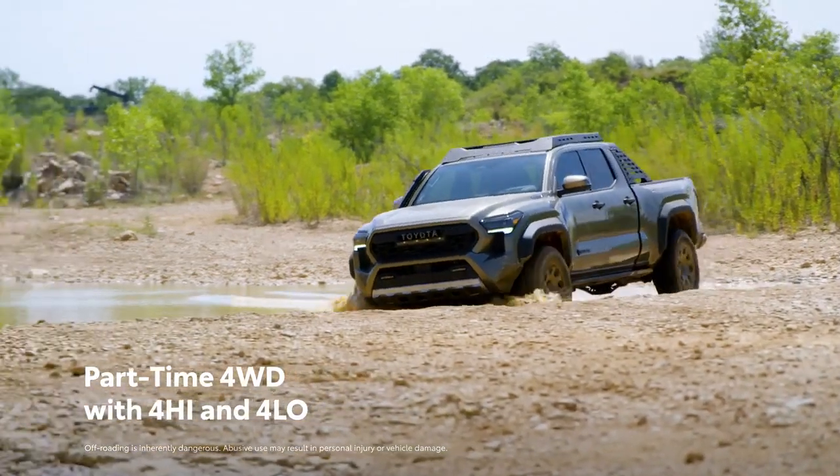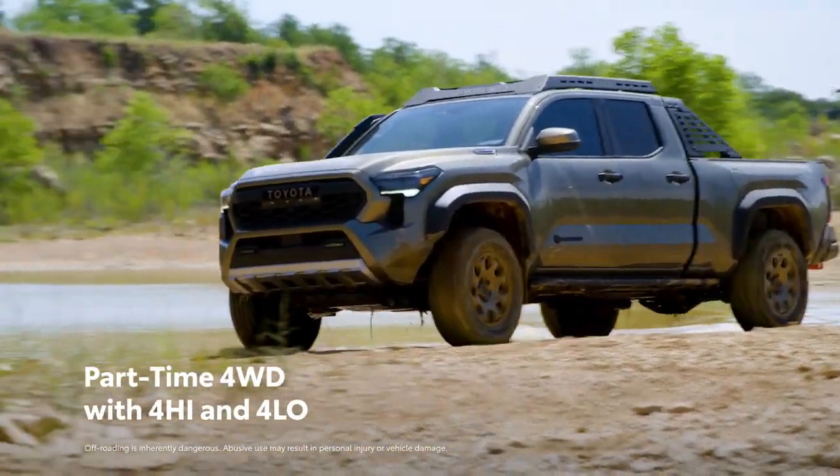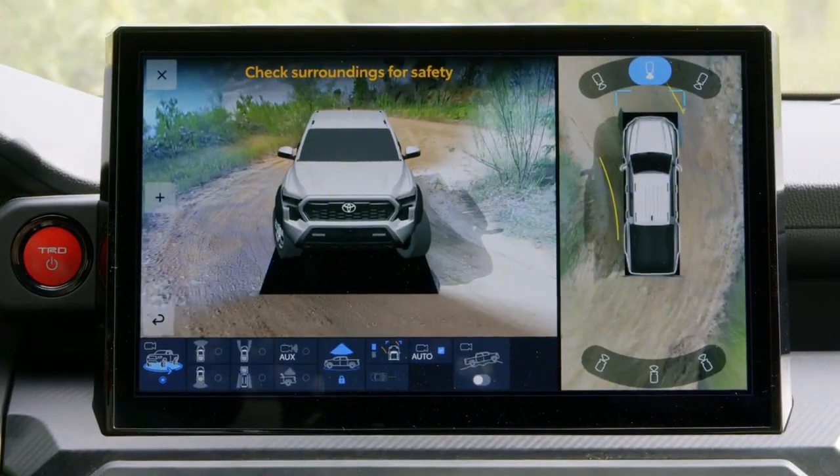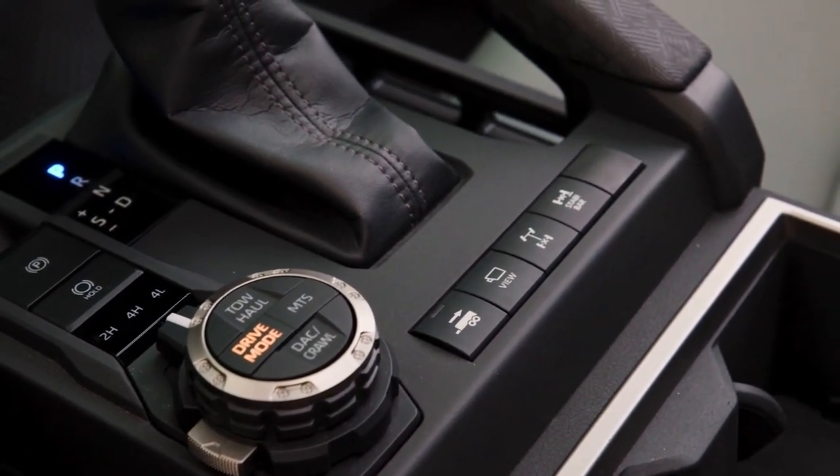Tacoma's available part-time four-wheel drive systems not only provide added traction on loose surfaces, it enables the use of innovative technologies, as well as selectable four high and four low settings that help it get past tough terrain.